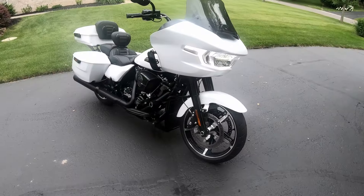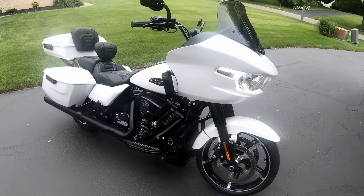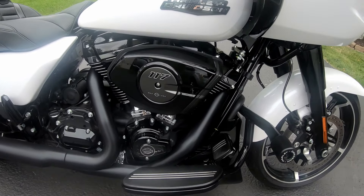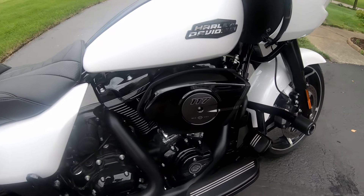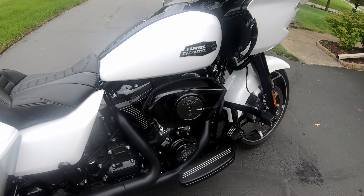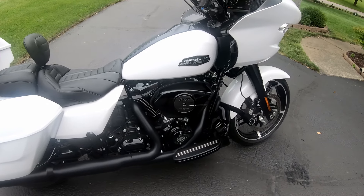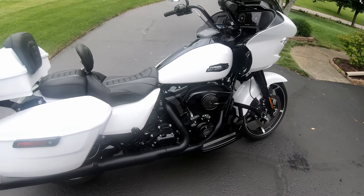There are a few things on the 2024 Road Glide I'm not a huge fan of. First is the air intake. While I don't hate it, I'm not necessarily a fan of the look. I know it has the 117 Milwaukee and 'USA' on it and it's supposed to be super cool, but it just doesn't work for me. I may change that out — I'm going to hang tight until another aftermarket option comes along.